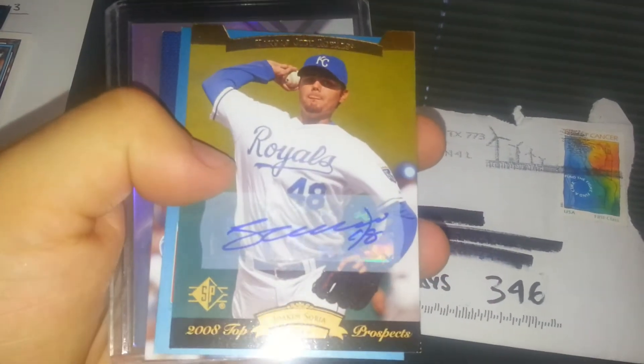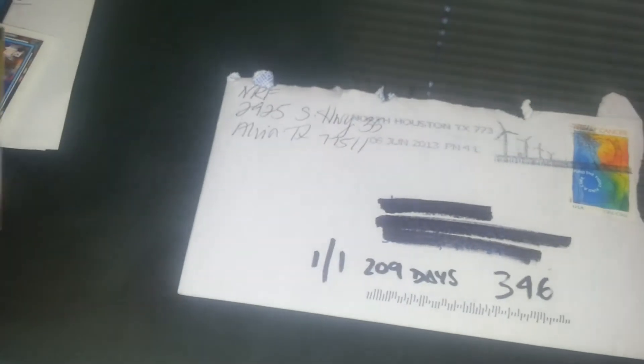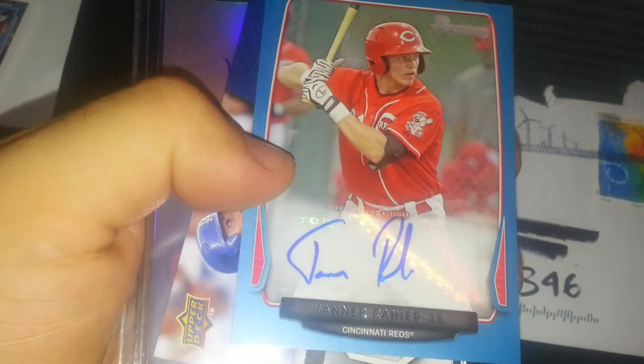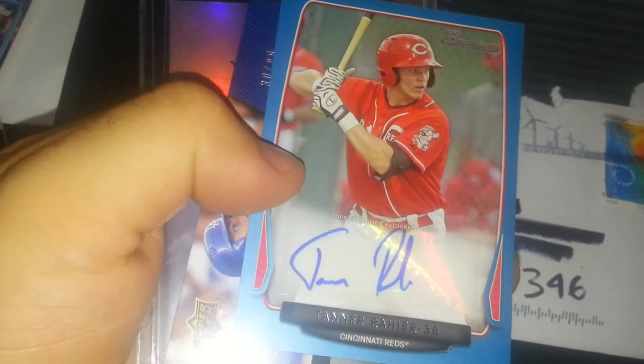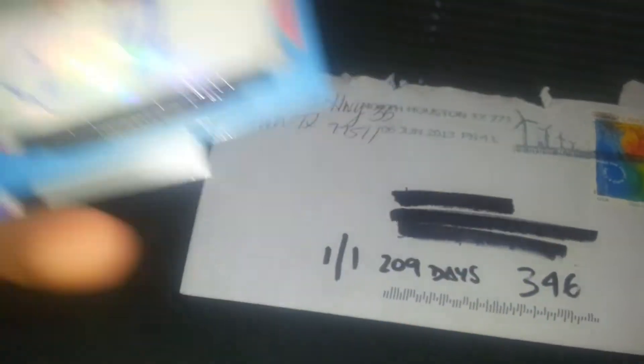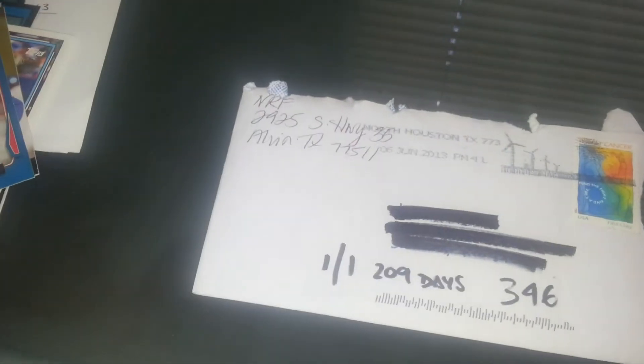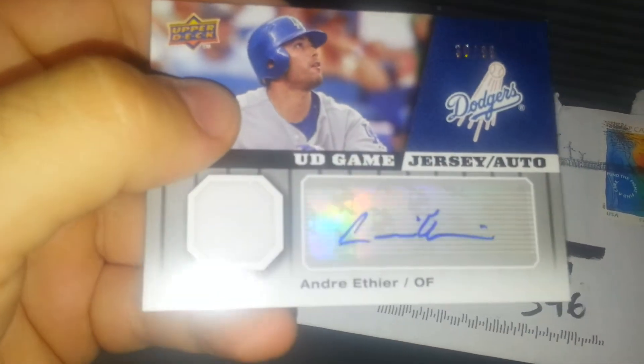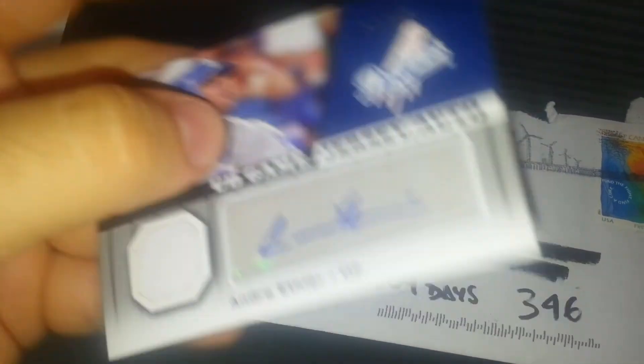Joaquim Soria. I don't know how to say this guy's name — Tanner Rahier. He's a prospect for the Reds, like 19 years old. And then the best out of the group is this Game Jersey Auto. He knows I collect this, so he hooked me up with this Andre Ethier one. Pretty cool.